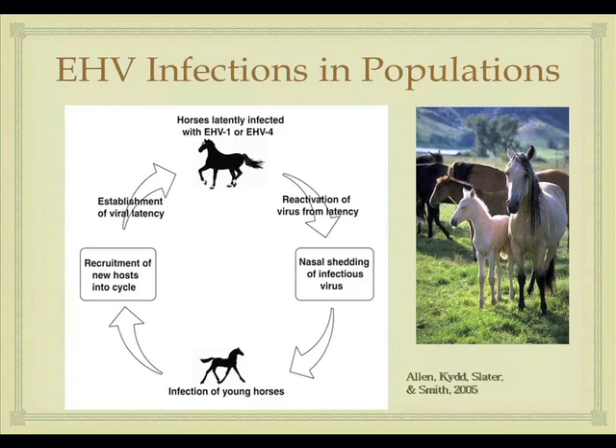It's worth noting that the majority of horses carry latent EHV infection — having equine herpes virus is essentially part of being a horse. These horses become latently infected, with the virus evading the immune system in white blood cells. Periodically there is reactivation of the latent infection, and when the horse sheds virus it can infect young horses. This is how most horses become infected at days to weeks to months of age, after which the virus establishes itself in the new host and latency begins again.